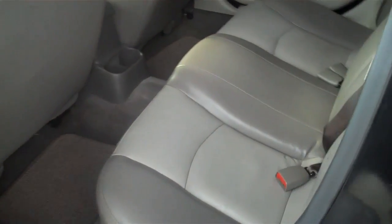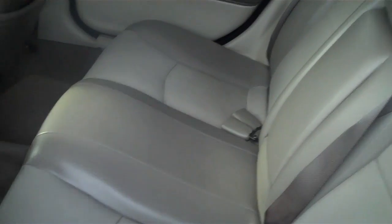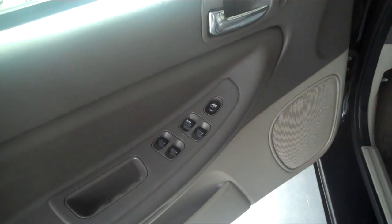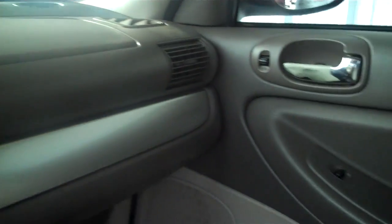Alright, let's take a look at the inside. Nice leather interior, lots of space in the back, and it's very clean. It has power windows and is fully loaded. It has an automatic transmission and also has a power sunroof.